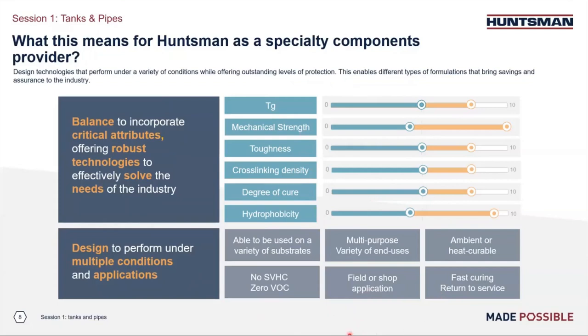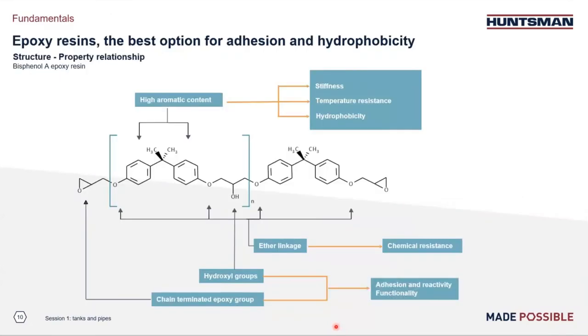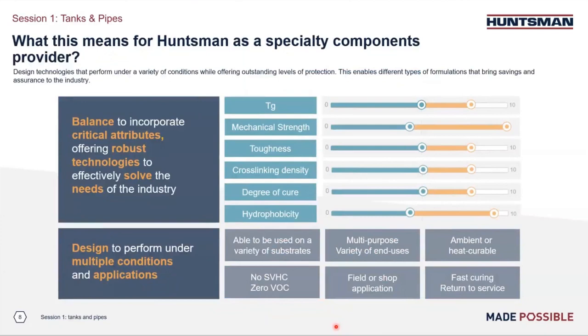As a result, we designed our components specifically with regard to Tg, mechanical strength, toughness, cross-linking density, curing, and hydrophobicity. What we will spend this seminar on is looking at the specific influence of polymer structure on coatings performance, plus some formulator challenges such as high viscosity, brittleness, and of course curing speed. Let's start with looking at the polymer design of epoxy resins and its impact on coatings performance. Alex, the floor is yours.